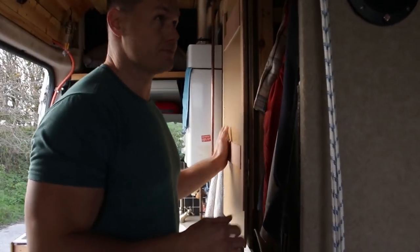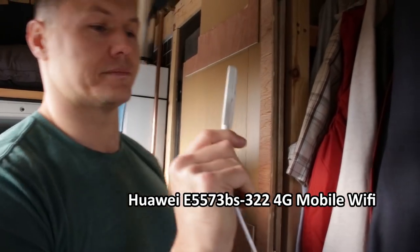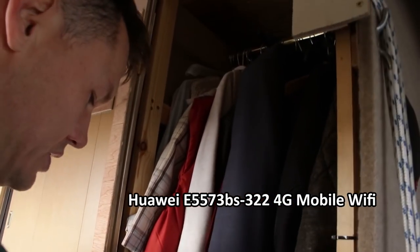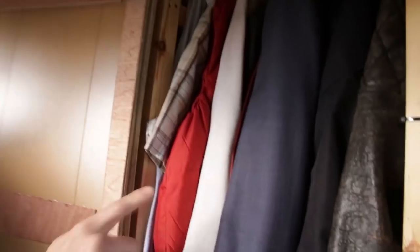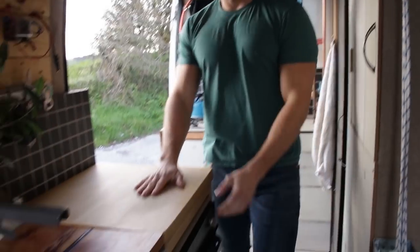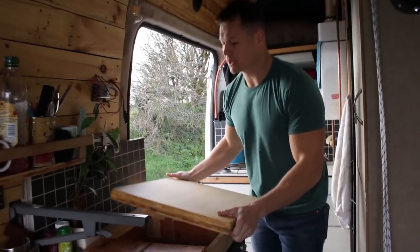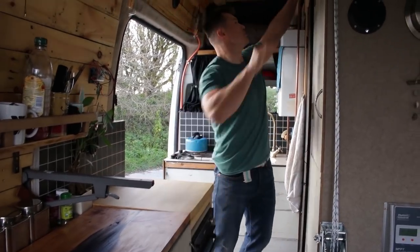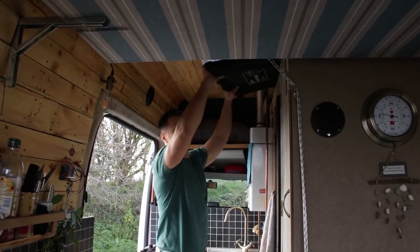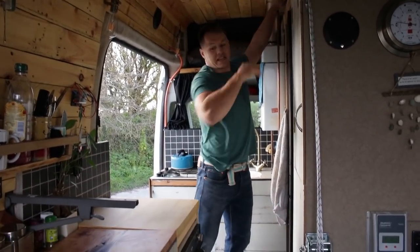This is my wardrobe and storage cupboard. In here, connected as well, is my mobile Wi-Fi dongle, so I've got Wi-Fi wherever I go. This is a removable chopping block which I take outside for barbecues, and that combined with the table that I store up here means I can take my life outside.